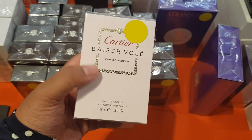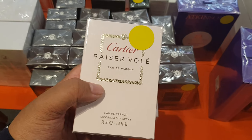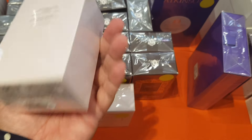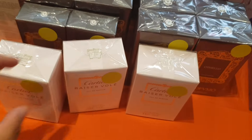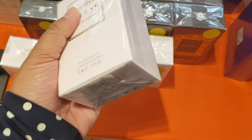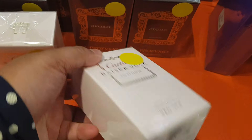Cartier Baiser Volé — a beautiful fragrance. I just bought the travel size of this; this is a 50ml bottle. I'm going to try to find one with prices, but I can't find the price on this one — they ripped it off.